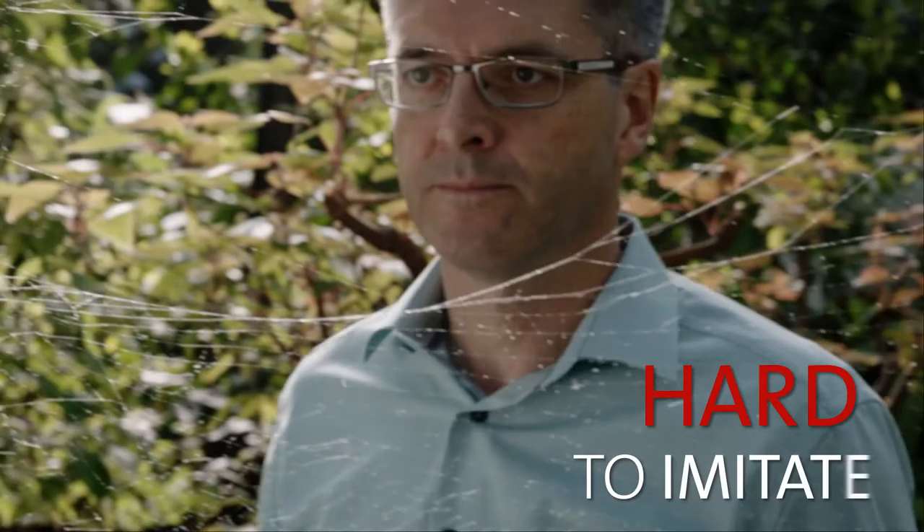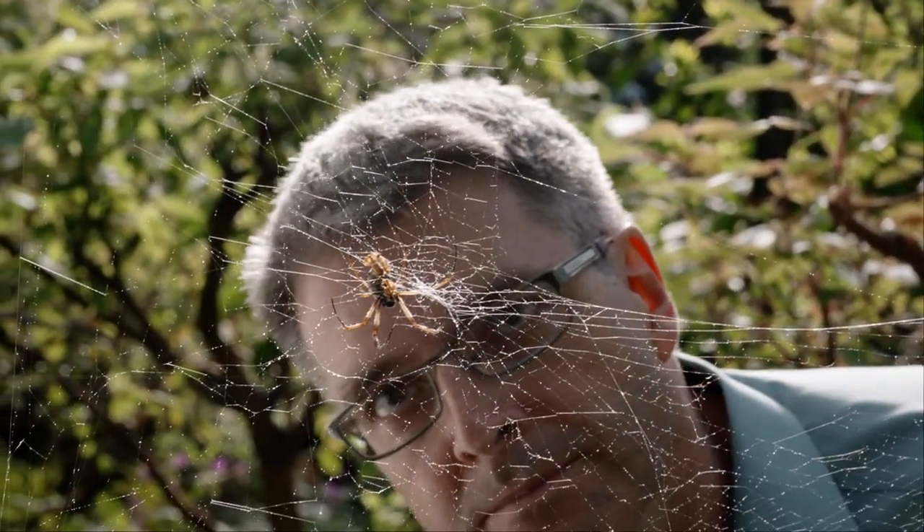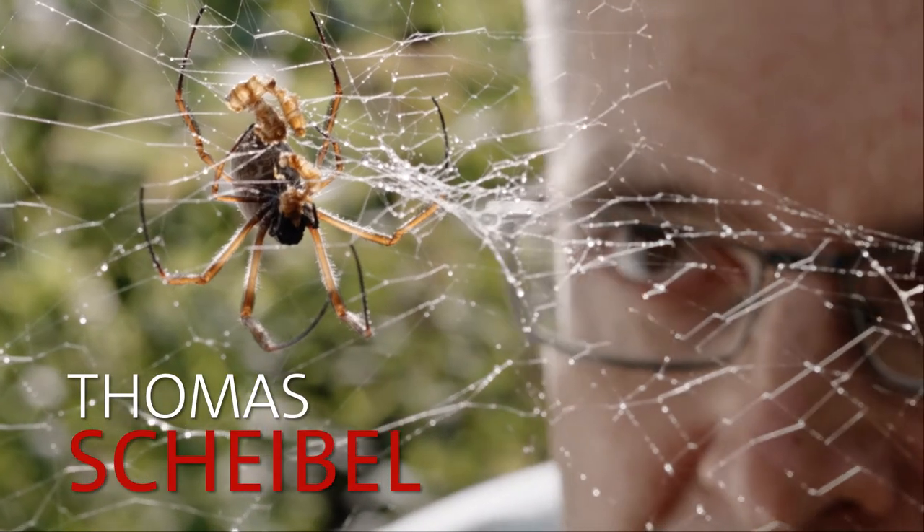Since the 1980s, people have tried to manufacture spider silk in the lab. Without success. But this man did succeed.